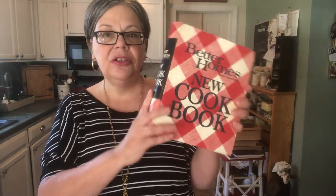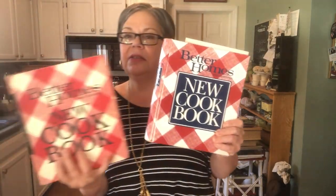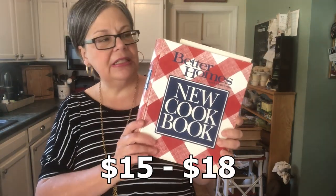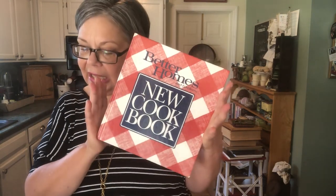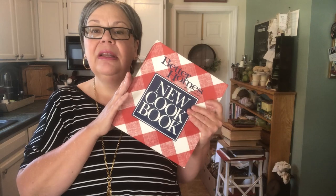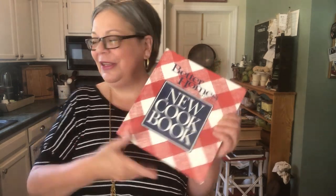Next I want to show you Better Homes and Gardens, an iconic classic cookbook. This is a 1972 edition — it's one of the three-ring binder type cookbooks and should sell for about $15 to $25. Here's a newer 1989 edition that should sell for about $15 to $18. And then here's another 1989 hardback edition that should sell for $12 to $15. People buy these because they're iconic but also because of the red and white plaid cover, which is very attractive and looks great in the kitchen.